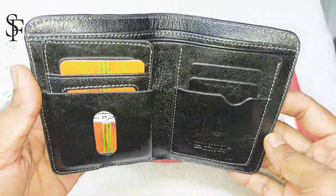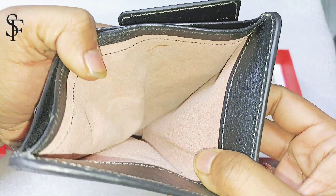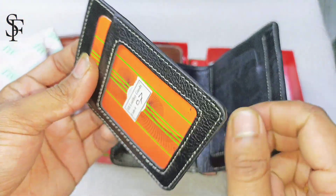So this is black, and this is 100% leather. So this is a double cashback. So this is 100% leather, so this is very beautiful.